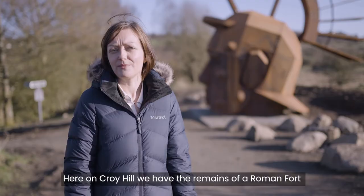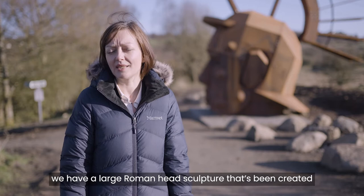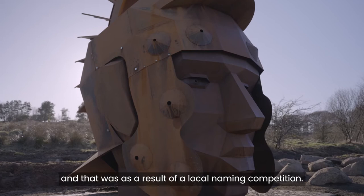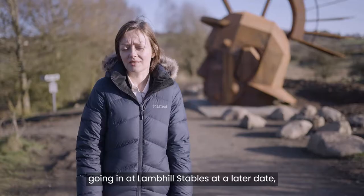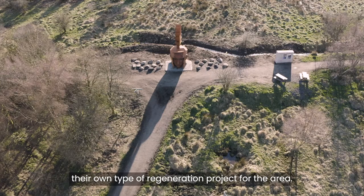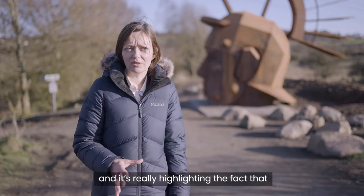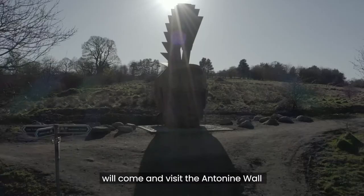Here on Croyhill we have the remains of a Roman fort and the Antonine Wall, and behind us is a large Roman head sculpture created as part of rediscovering the Antonine Wall. The sculpture has been named Sylvanus, reflecting the god of the woodlands, as a result of a local naming competition. We have a similar sculpture going in at Lamb Hill Stables at a later date. These really offer regeneration and placemaking as part of the project — the local community in Croy were looking for their own regeneration project for the area. The sculpture has already received so much publicity and positivity on social media, highlighting the fact that the Antonine Wall runs through the village of Croy, and we're hopeful that more visitors from further afield will come and visit the Antonine Wall as a result.